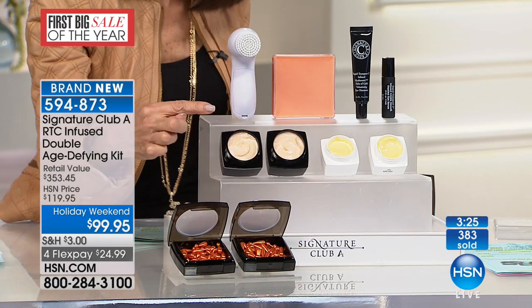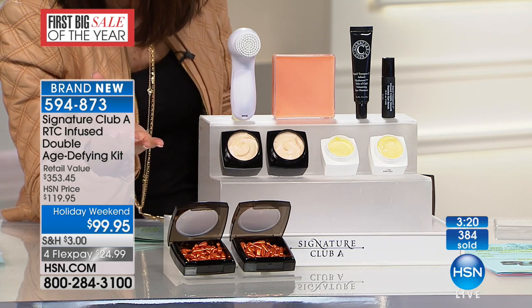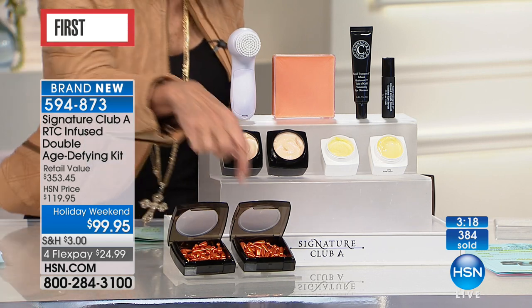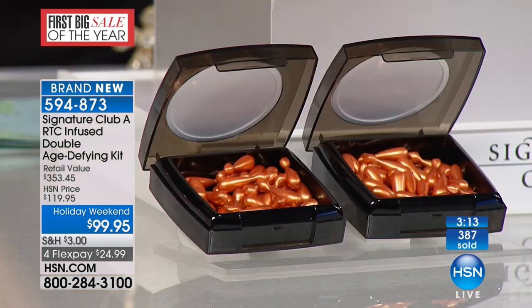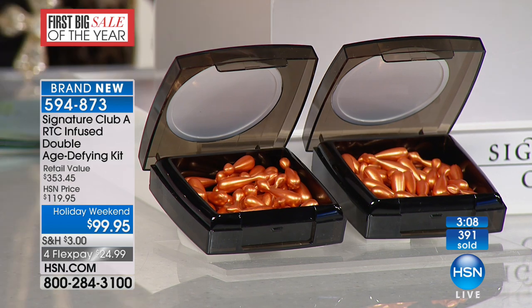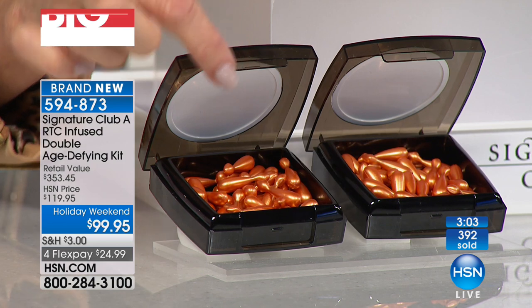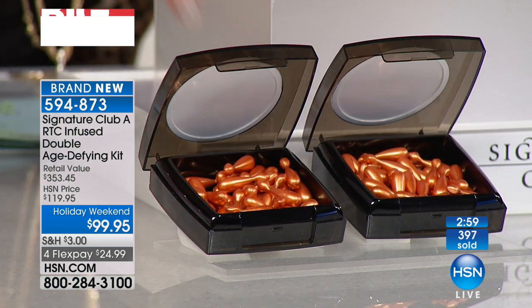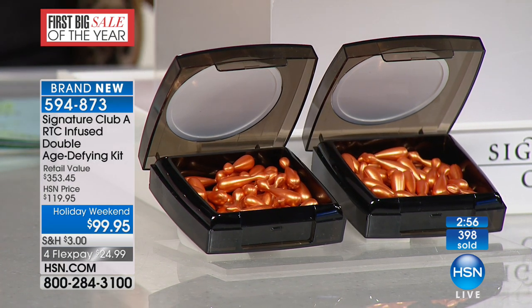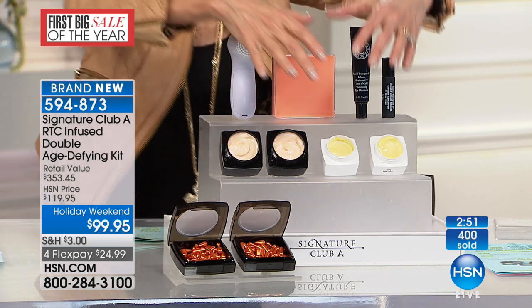You're getting two of the night creams — also a customer pick at HSN.com. Then the capsules. Do you know that we have sold over 135 million capsules here at HSN? And what Adrian has done on these capsules is continue to improve them time and time again, and still it's $39.50 for just one. We've doubled it here today. You can go to HSN.com and read the reviews.